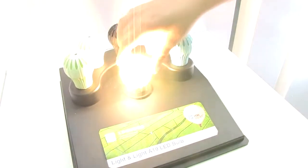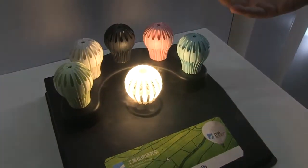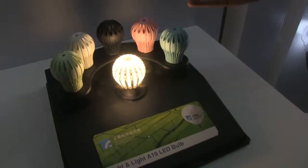Hey guys, Sascha from NETBOOKNEWS.com. We're still at the DisplayTaiwan 2012 at the ITRI booth, and we're taking a look at the A19 LED — the very first light bulb with LED lights, compared to this common 60-watt light bulb that we have in our homes.